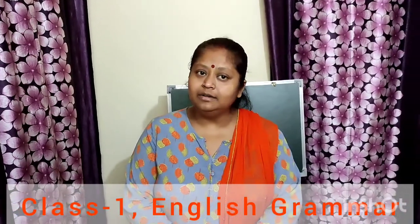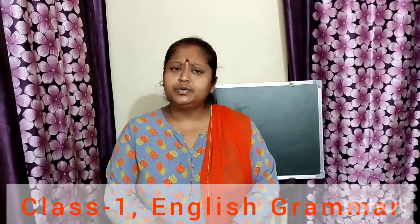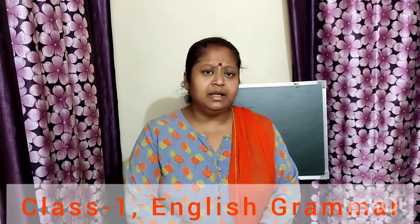Good morning my lovely kids. How are you all? Fine. Very good. Now students, tell me, can we do everything ourselves?